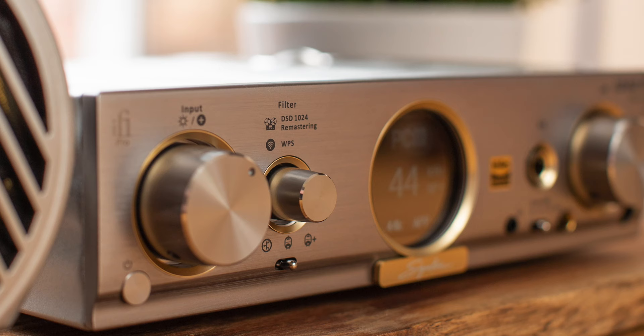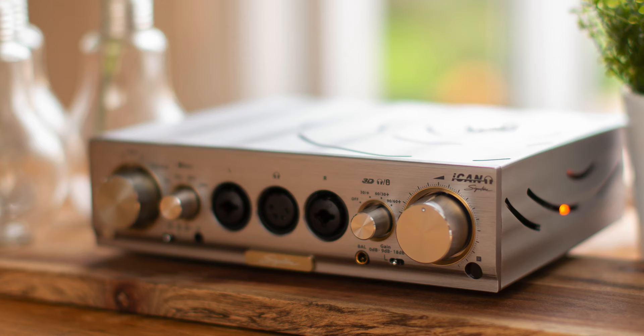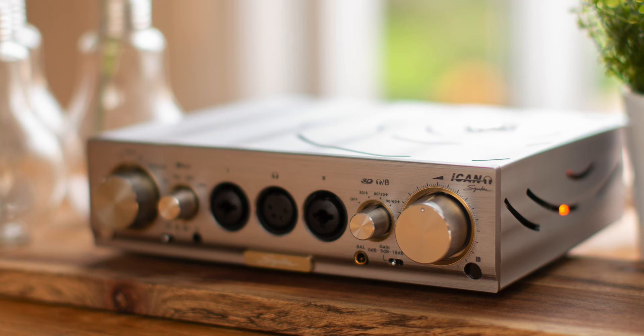This video was made possible with the support of iFi Audio, a branch of Abington Music Research — the developer and manufacturer of ultra-high-end audio technologies. iFi Audio brings AMR technologies to audio enthusiasts by focusing on your listening preferences, allowing you to tailor the sound to your needs. Check out the new signature series from iFi Audio today.